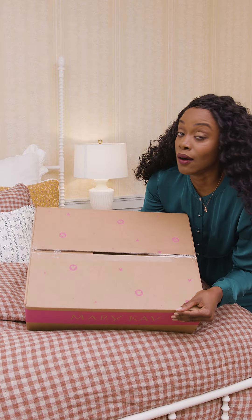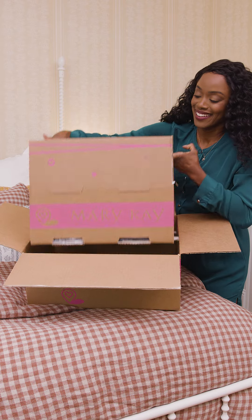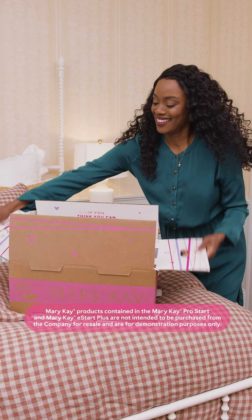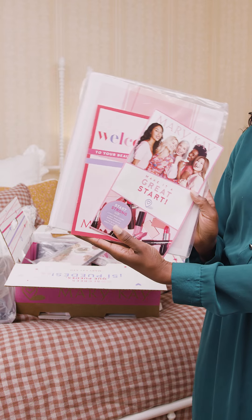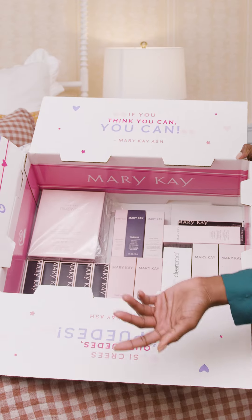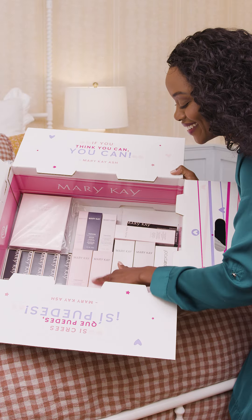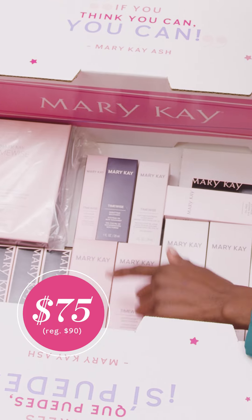And finally, the ProStart box. Whoa, this one is heavy. This add-on is valued at over $400. Look at all this stuff — you get all of this literature and education, party supplies, product samples, and look at all these retail-sized products, including a new TimeWise Miracle Set. I love this skincare. What a haul. I can't believe how much you get for just $75.